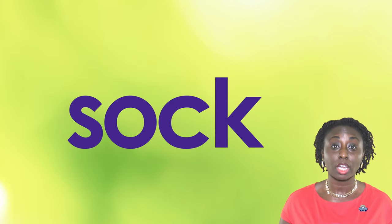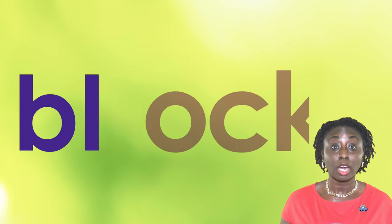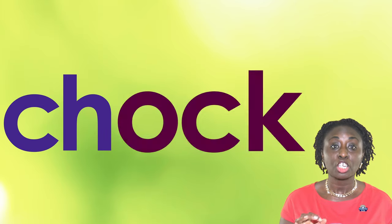S, OCK, SOCK. BL, OCK, BLOCK. CH, OCK, CHOCK.